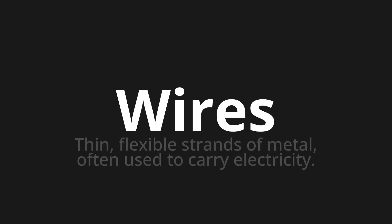Wires, which means thin, flexible strands of metal, often used to carry electricity.